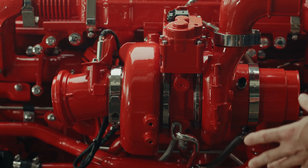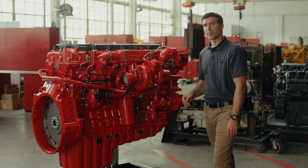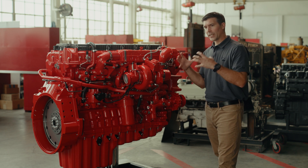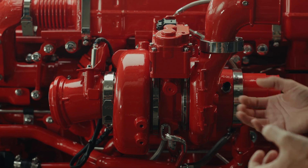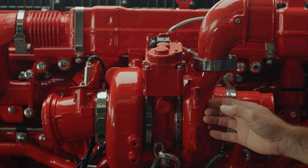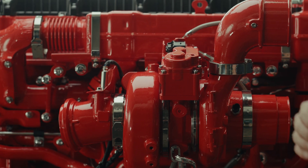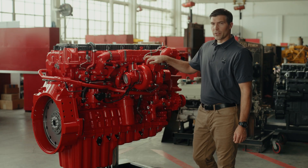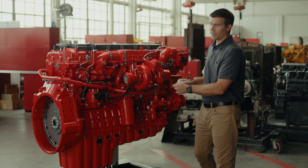From an efficiency standpoint, we've also made changes to the turbocharger. Starting with the bearing system, we've changed to a roller element bearing that helps to keep our compressor and turbine wheels very tight and we can reduce our clearances. We've made aerodynamic improvements to the compressor wheels and the turbine wheels, and a coating to reduce that clearance even further. The turbocharger will also receive an improved actuator, all with efficiency in mind.